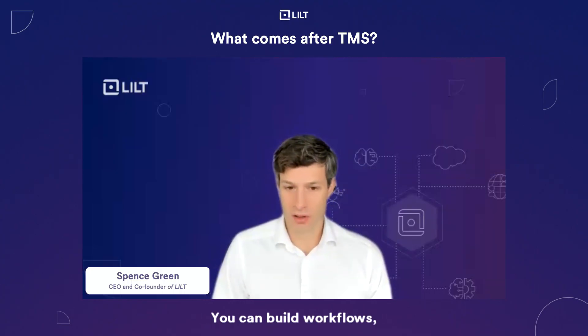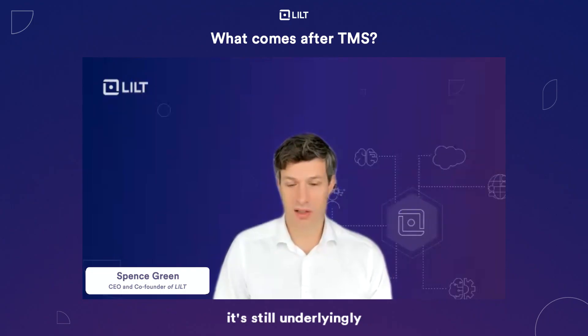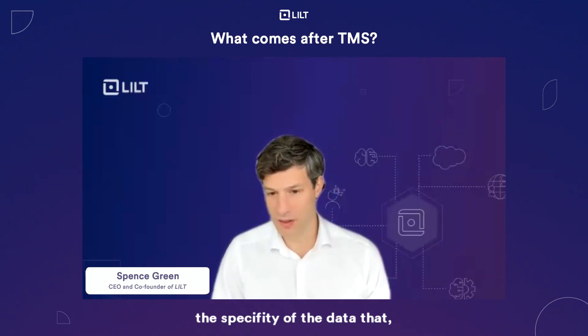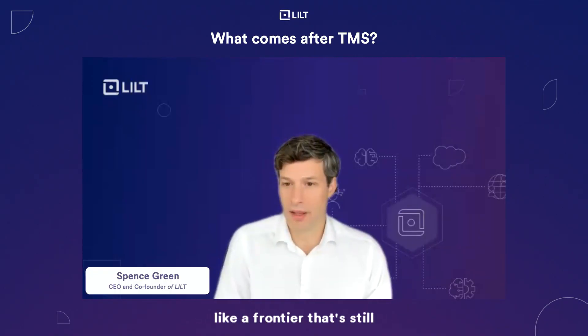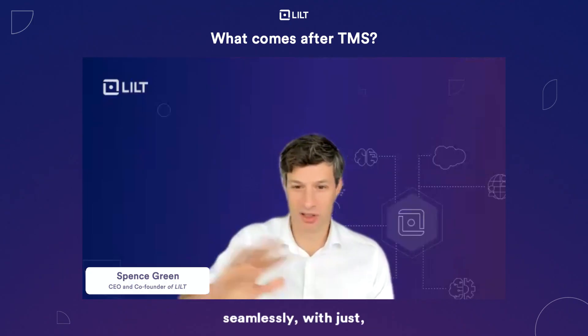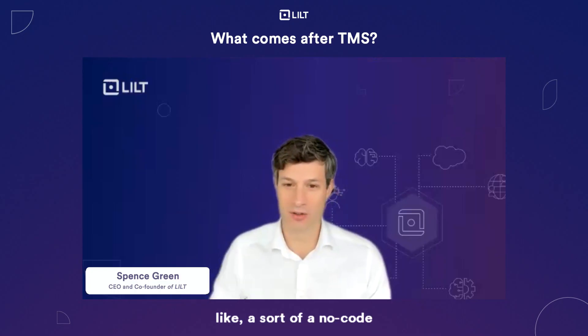You can hook into repositories, you can build workflows, but underlying it all — the data types, the file sizes, the specificity of the data — that's a frontier that's still very difficult to handle. Managing any type of file in a business seamlessly with just a no-code drag-and-drop setup remains a real challenge.